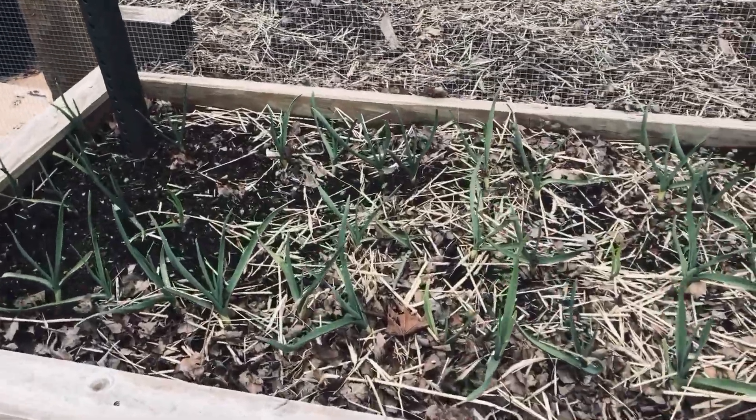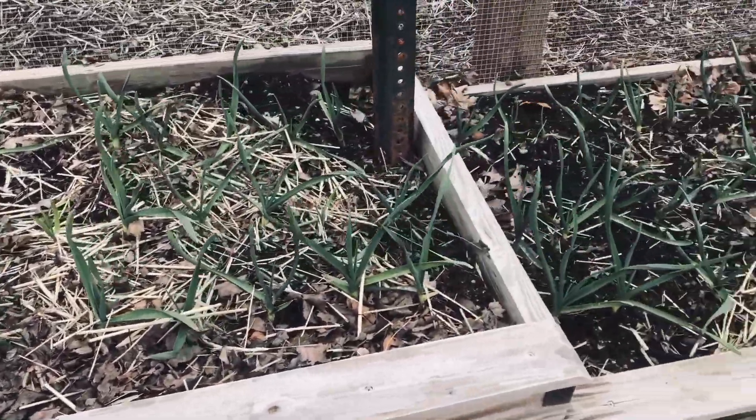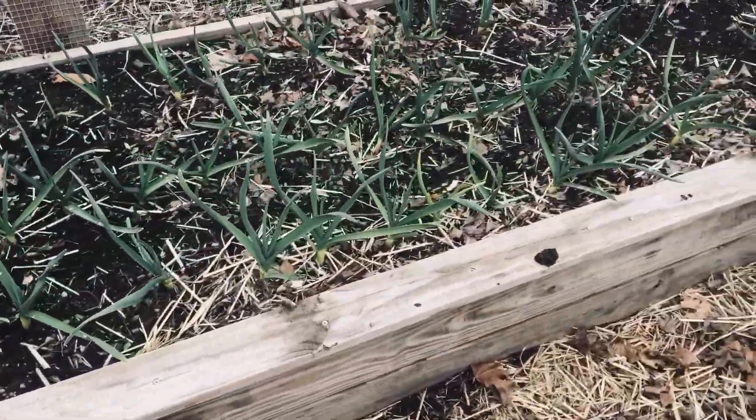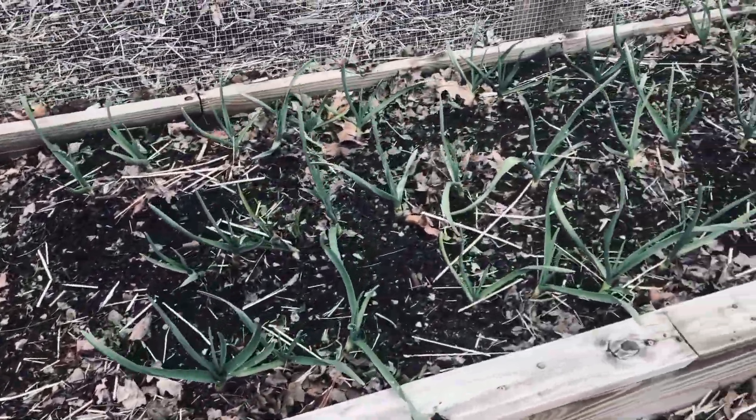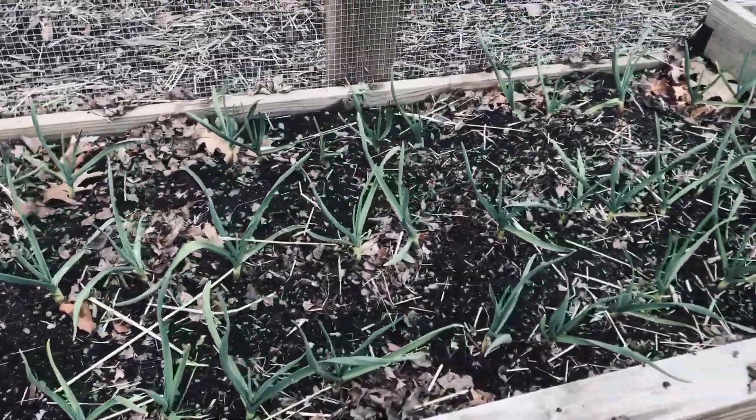You'll see kohlrabi in purple and in a whitish green. Radishes I am going to be direct sowing — I've already started to do that. I plant my radishes in between my garlic. Garlic goes in in the fall, then in the late winter/early spring it starts to come up. So with garlic about this big, you can plant your radishes in the space between the rows in spring, and that garden bed is now serving double duty.